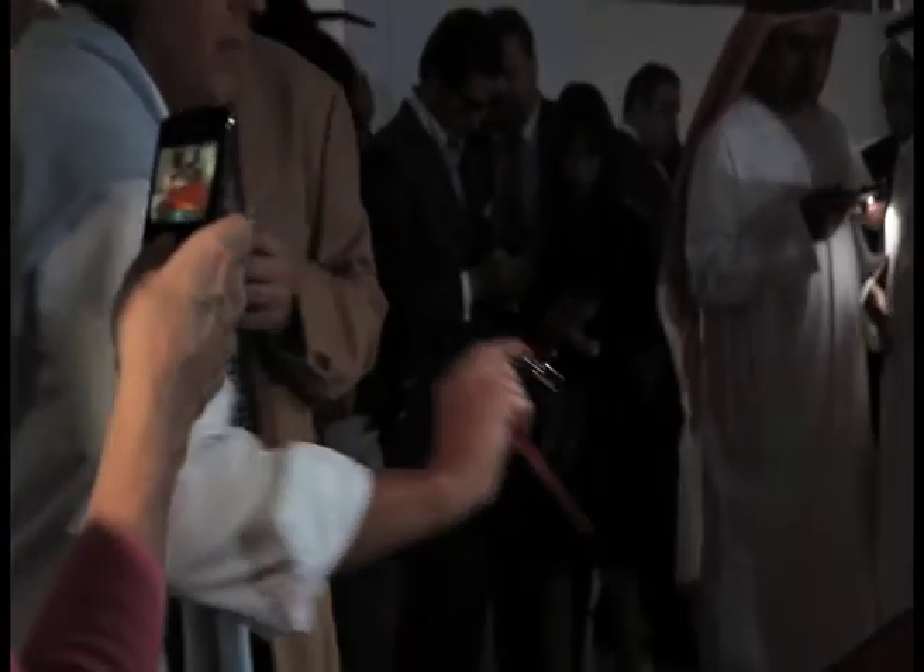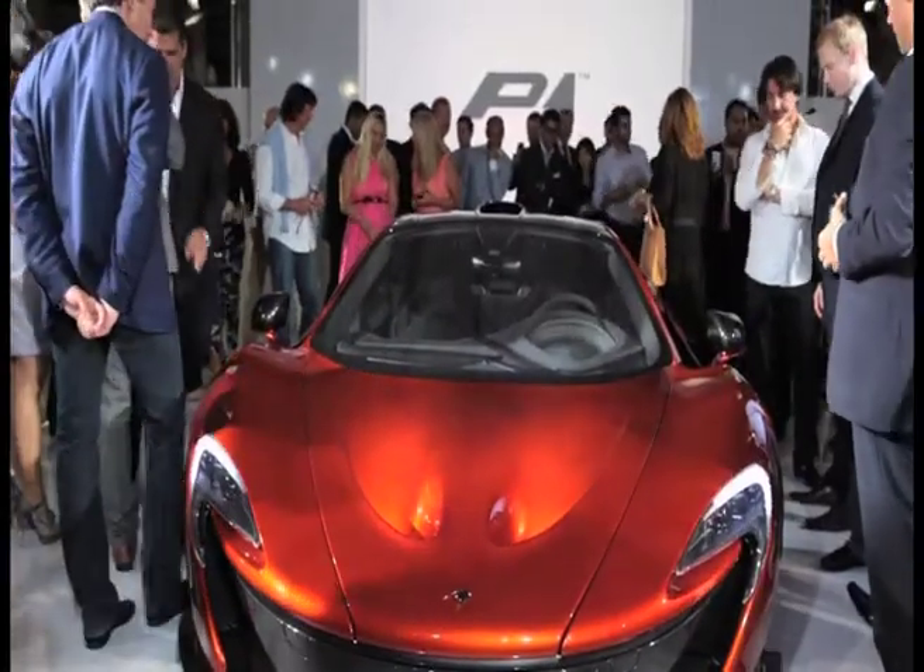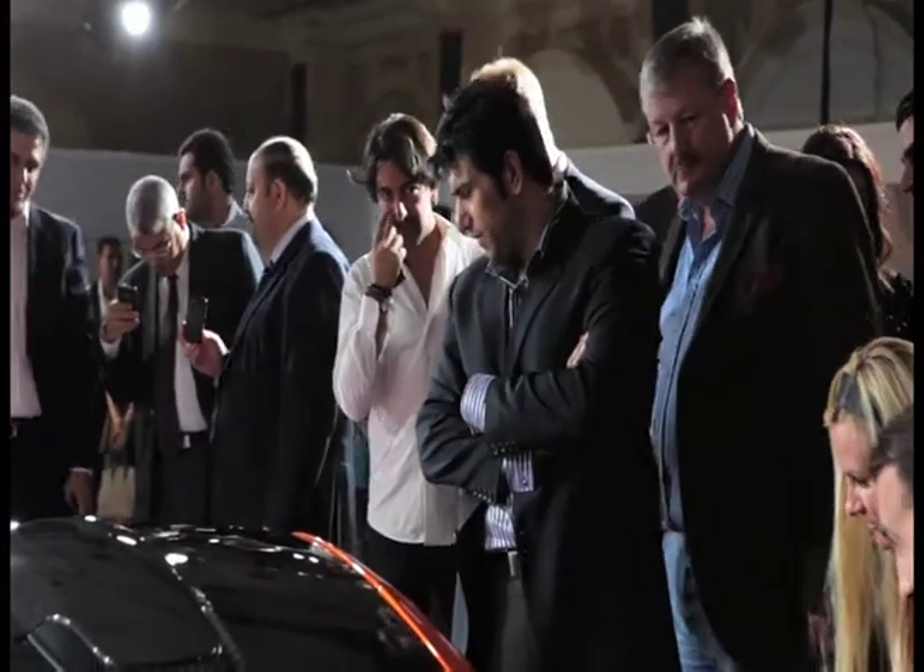A lot of people will say, well what's the sense of a car like this, because who really wants to go out and spend a million dollars for a car? Well, a car like this — you don't need it, you want it. It's an emotional purchase; you desire it, and there are quite a few people, luckily, that can have that liberty to do it.